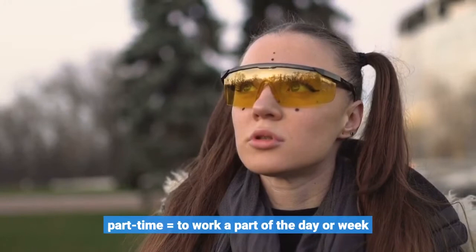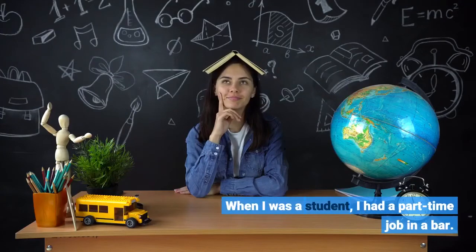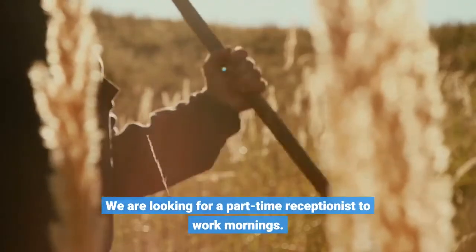Part-time equals to work a part of the day or week. When I was a student, I had a part-time job in a bar. We are looking for a part-time receptionist to work mornings.